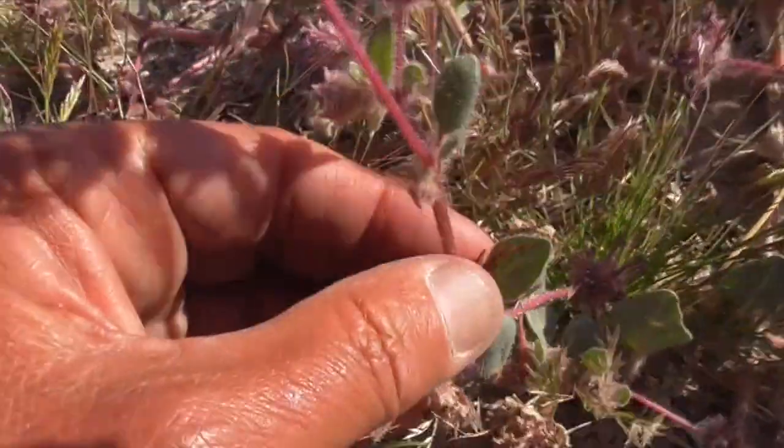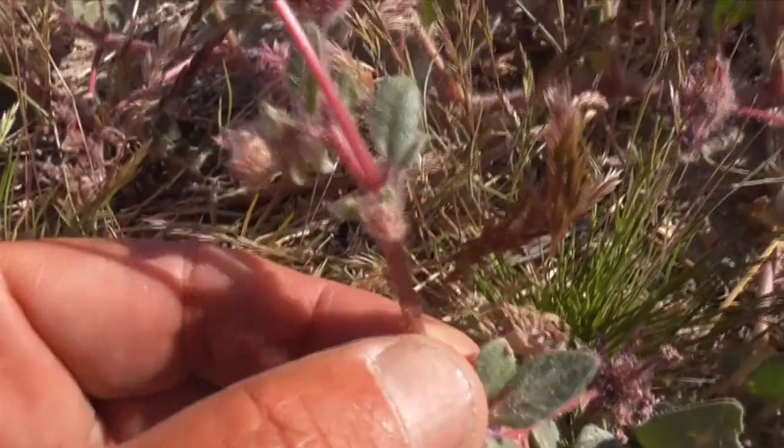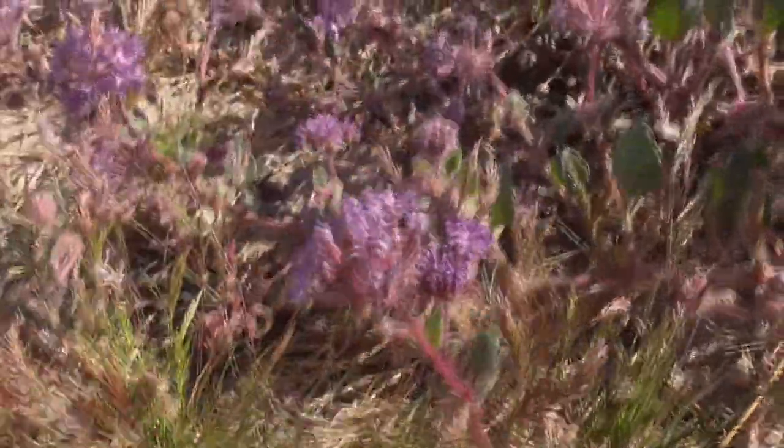The stems underneath — that purple hairy stem. This whole plant has a really sweet fragrance when you get right up to it.